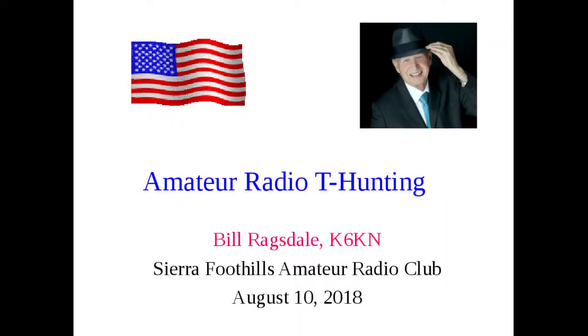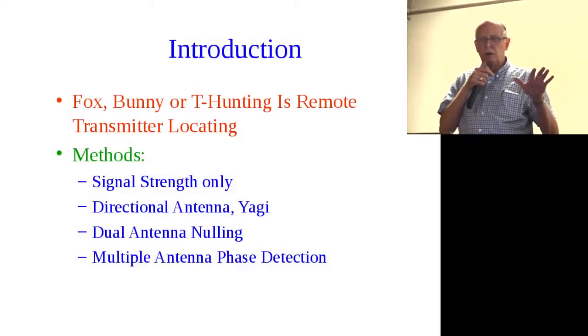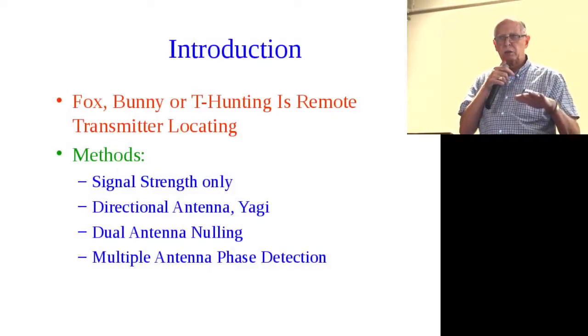Delightful to be here. I have about five favorite topics, and T-hunting is one of the favorites. How many here have done T-hunting, been out on a hunt before?